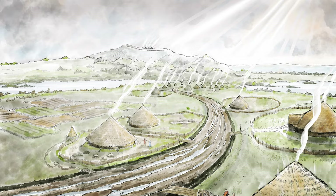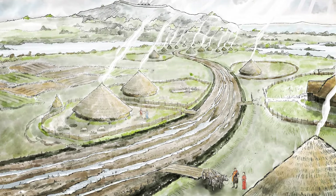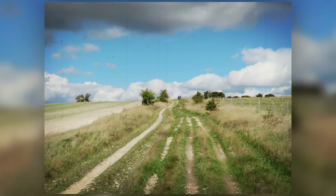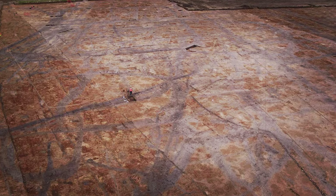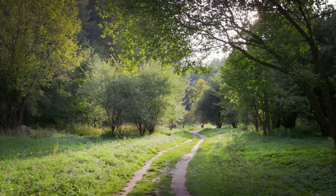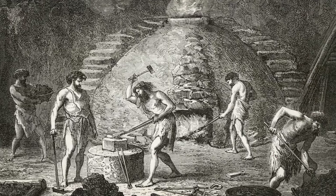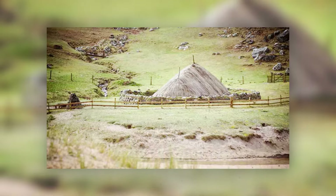Moreover, the discovery of nearby ancient trackways, contemporaneous with the chariot burial, shed light on the engineered landscape of Iron Age Britain. These trackways, possibly used by chariots for transport and trade, challenged the notion that complex road systems were introduced solely by the Romans. They underscored a well-organized and interconnected society, where these vehicles played a pivotal role in daily life and ceremonial practices.